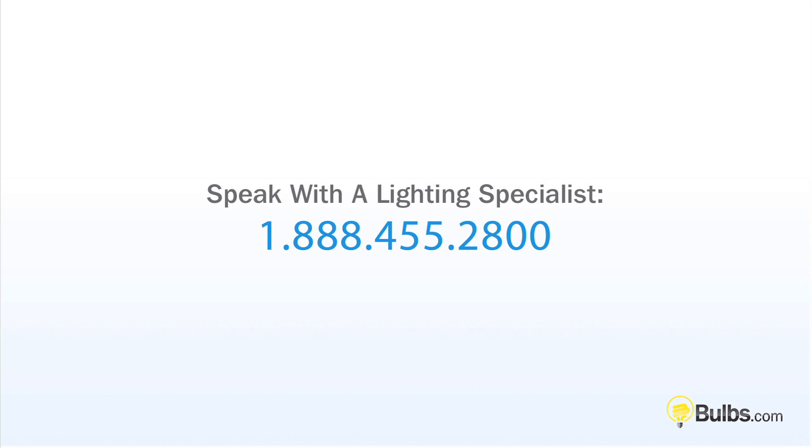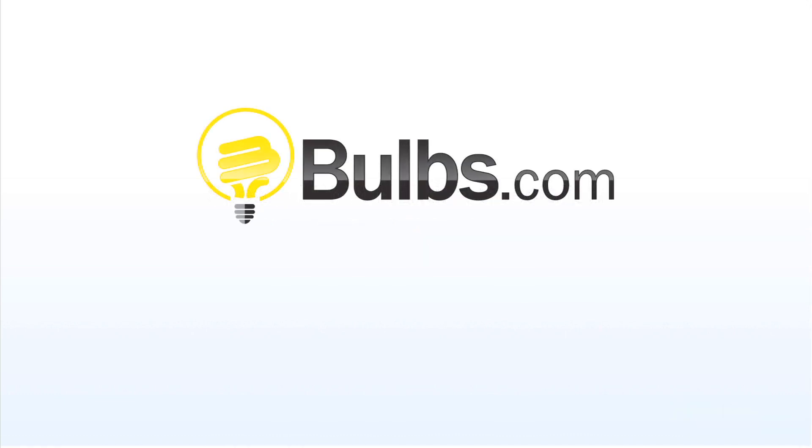Need to speak with a lighting specialist? Call 888-455-2800.